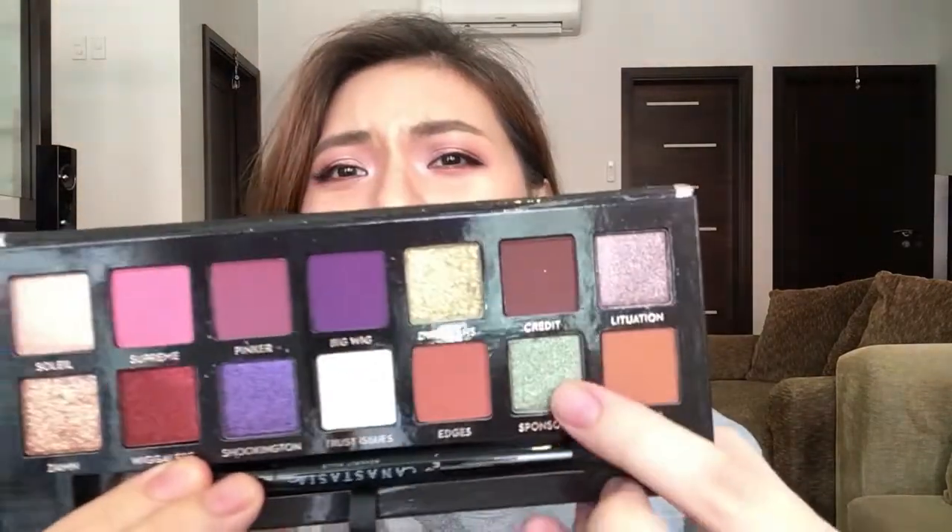Now for my Carousell haul. The one I'm most excited about is the Anastasia Beverly Hills Jackie Aina palette. When this launched I was all over that color scheme. Look at all the purples, pinks, and this shimmery red — I've never had a red shimmer like this in my collection. It's a limited edition palette. The seller was selling it brand new, on its way to the Philippines when I chatted her, and it seems legit.